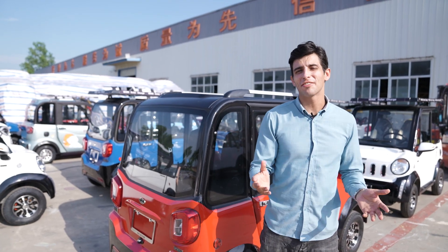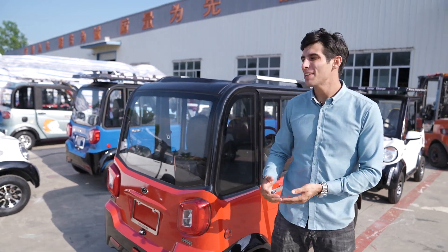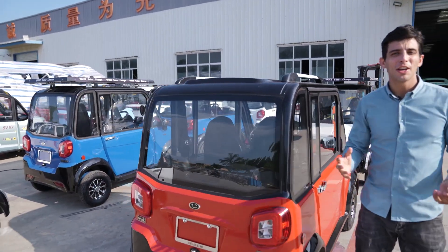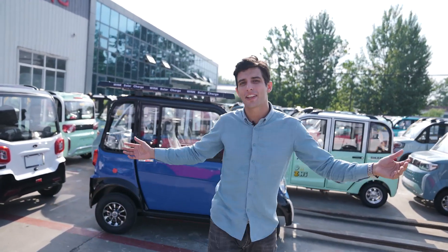Hi, I'm here at the Wink factory where all of our neighborhood electric vehicles are made. Behind me are all of our Finnis products. We have a bunch of beautiful new vehicles right here in our parking lot.